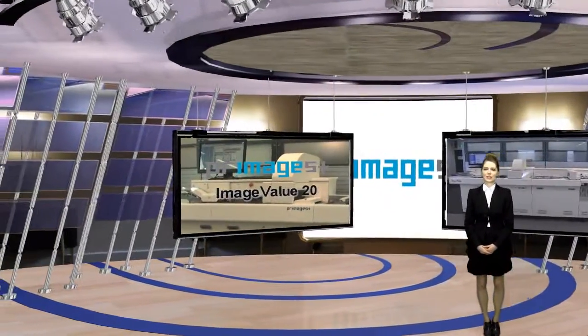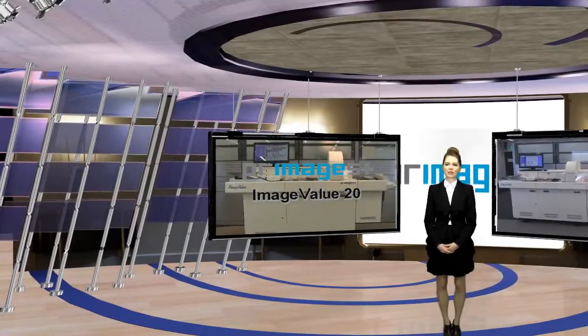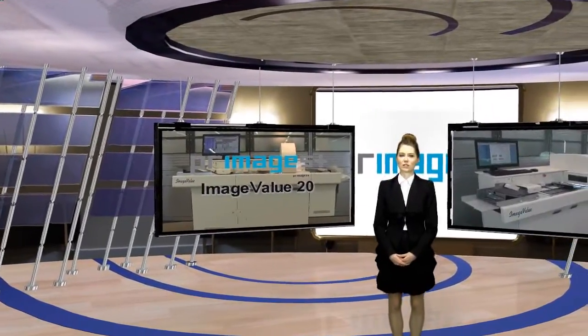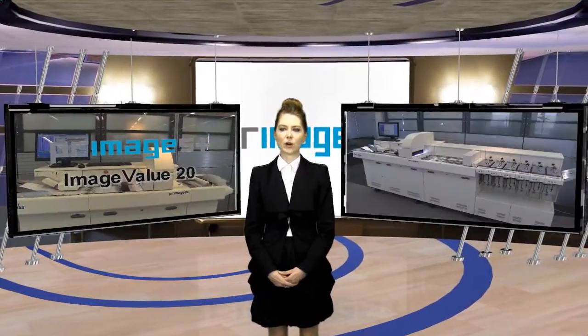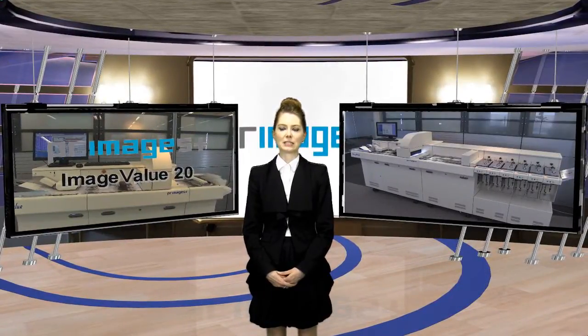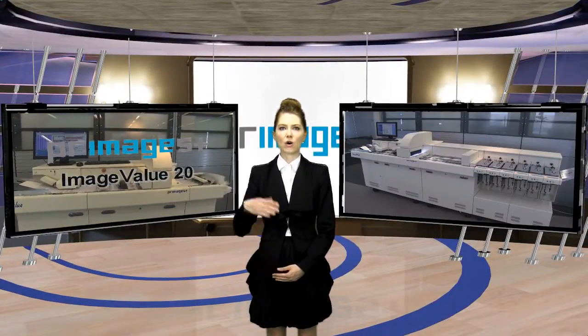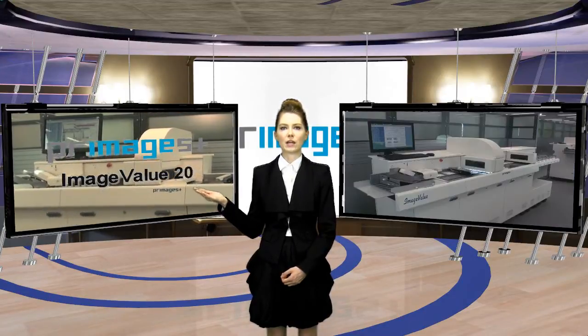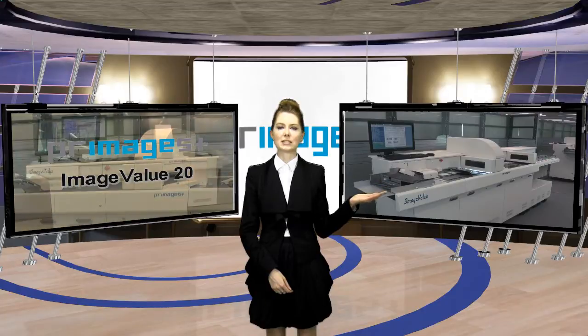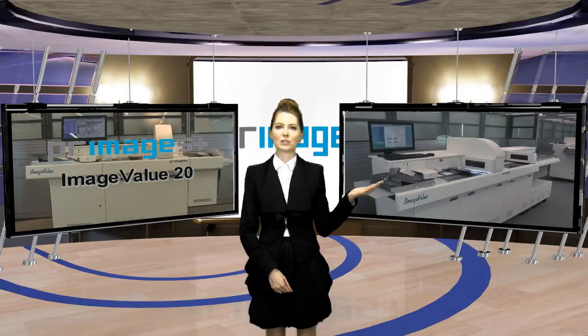We would like to introduce the ImageValue 20, the fastest color scanner in the world. The ImageValue 20 delivers scanning speeds of up to 600 documents per minute in A4 sizes. On this side, you can see the Standard Type ImageValue scanner, and on this side, you can see the Sorter Type ImageValue scanner.